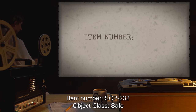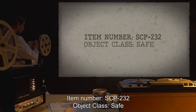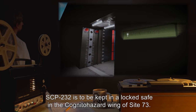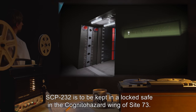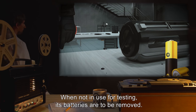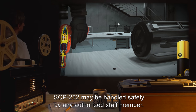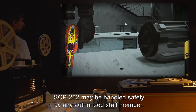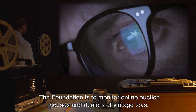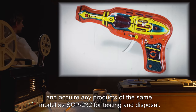Item Number SCP-232. Object Class: Safe. Special Containment Procedures: SCP-232 is to be kept in a locked safe in the Cognitohazard Wing of Site-73. When not in use for testing, its batteries are to be removed. When batteries are not installed, SCP-232 may be handled safely by any authorized staff member. The Foundation is to monitor online auction houses and dealers of vintage toys and acquire any products of the same model as SCP-232 for testing and disposal.